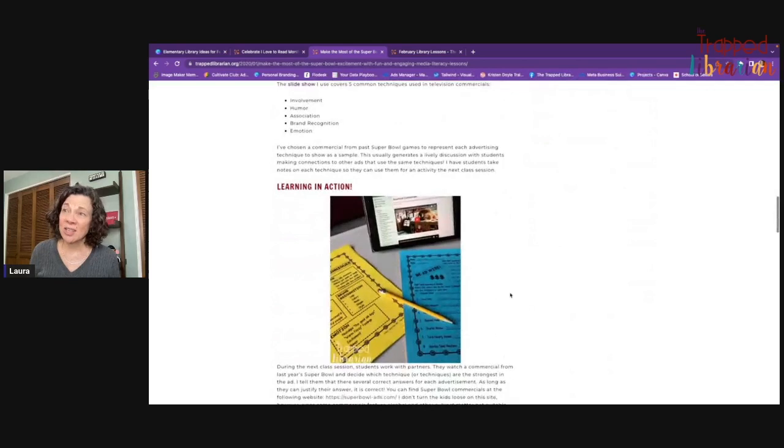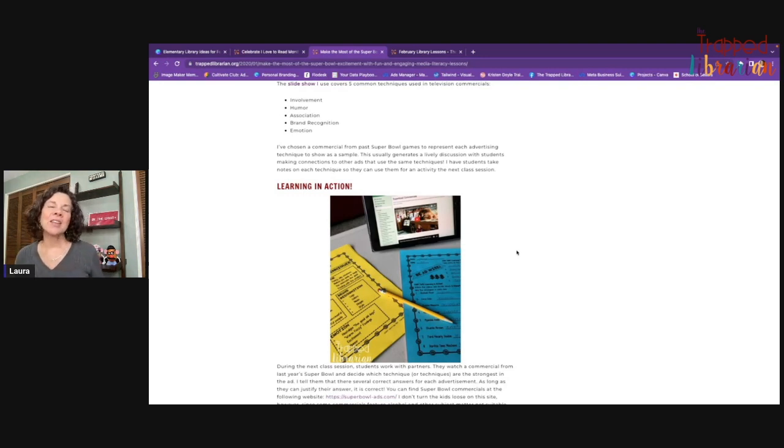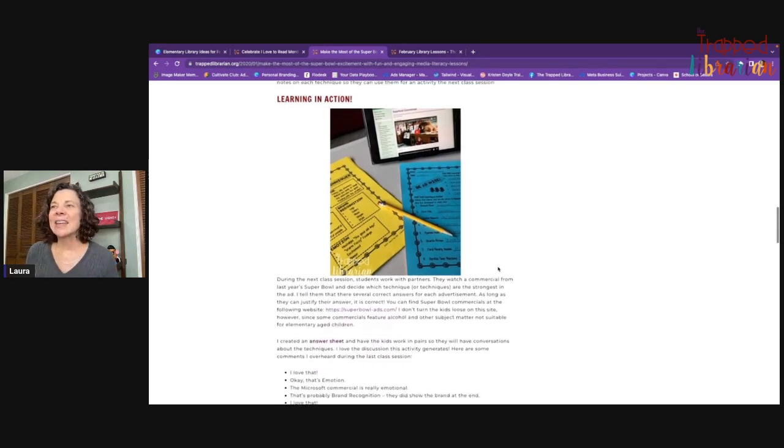Then we watch commercials. They can work with a partner or on their own. We watch the videos as a class — I've got a webpage with links to about eight different commercials. Kids decide which technique is most prominent in each commercial. They're from Super Bowls past, but there might be involvement, association, nostalgia, or humor. You get some really good conversation going.